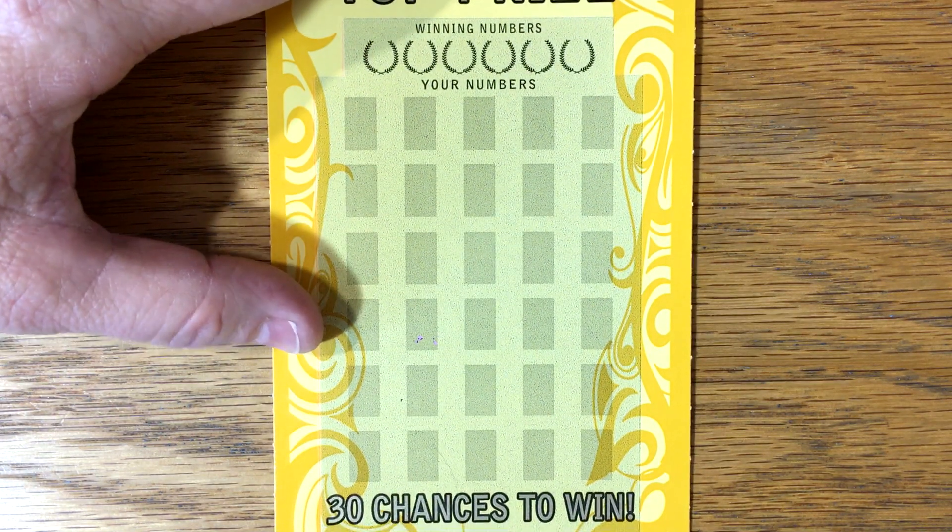Match and win, double dollar sign doubles the prize, that stack of cash, five times prize. Alright, let's start our Friday with a nice win.